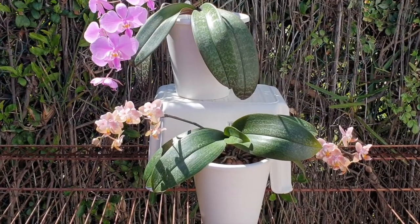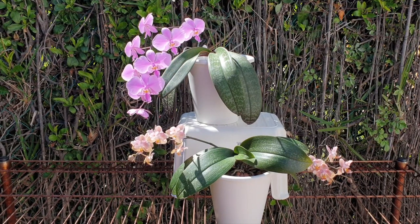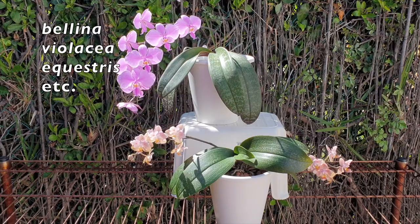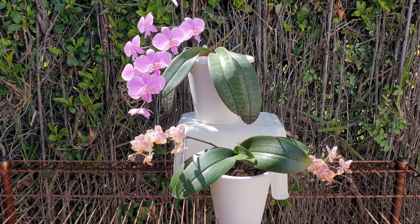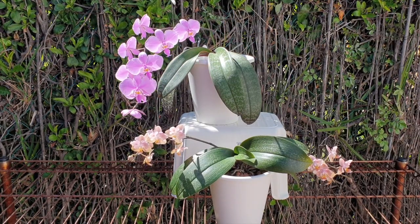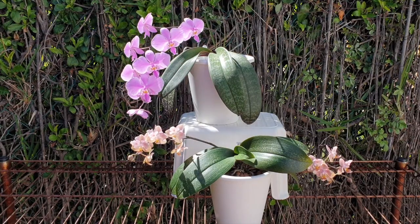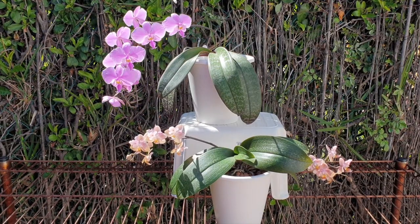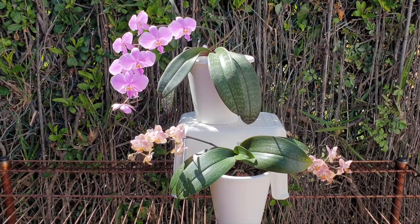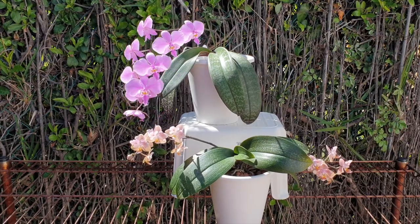To avoid Phalaenopsis complex hybrid fatigue kicking in, the breeders have to do something else to keep purchasing power interested — enter fragrant Phalaenopsis complex hybrids. Seeing that traditional breeding does not focus on this feature and the aromatic characteristics may be lost after several generations of hybridization, Phalaenopsis bellina, Phalaenopsis violacea, Phalaenopsis equestris, and Phalaenopsis schilleriana all have fragrant flowers. I speak on schilleriana because I have her, and she is used in a lot of hybridization.